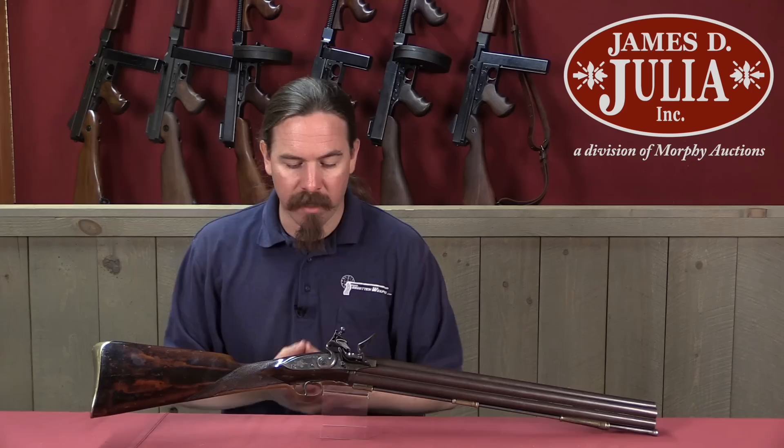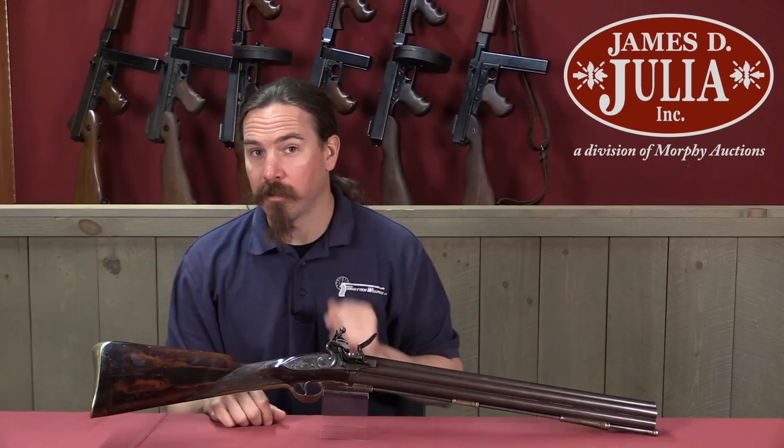He proposed this to the British military, and they went, yeah, not so much. This would have been really quite impractical for the infantry. It takes forever to reload, they're heavy, and difficult to aim, because you've got seven unrifled musket barrels going in all different directions.